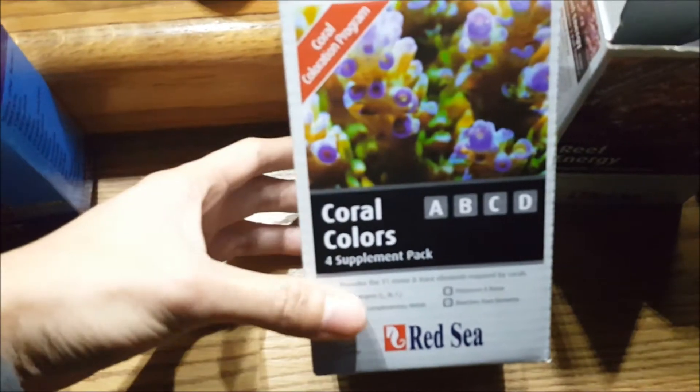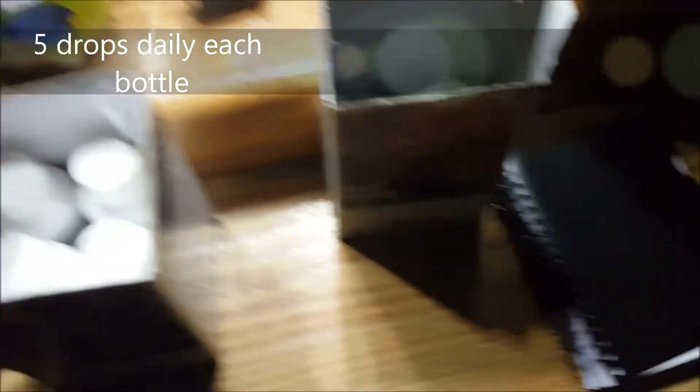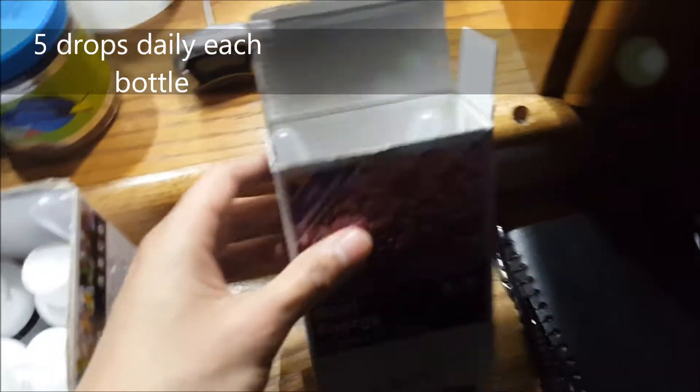Next thing: I am dosing Red Sea Coral Colors A, B, C, and D. Before I was dosing four drops each; now I'm dosing five drops to see if it will accommodate the coral growth.